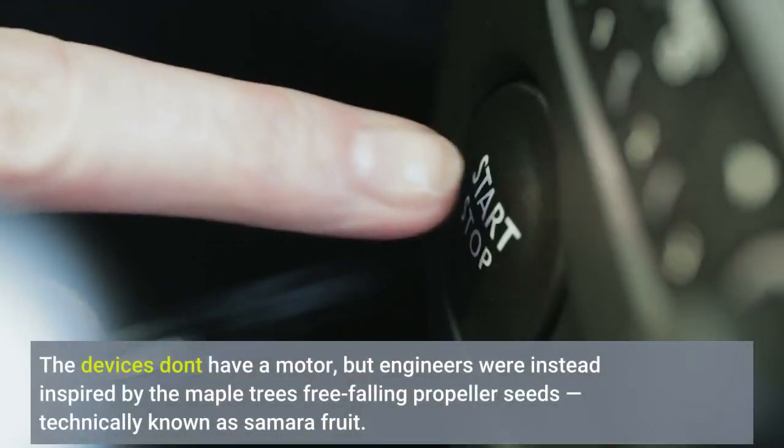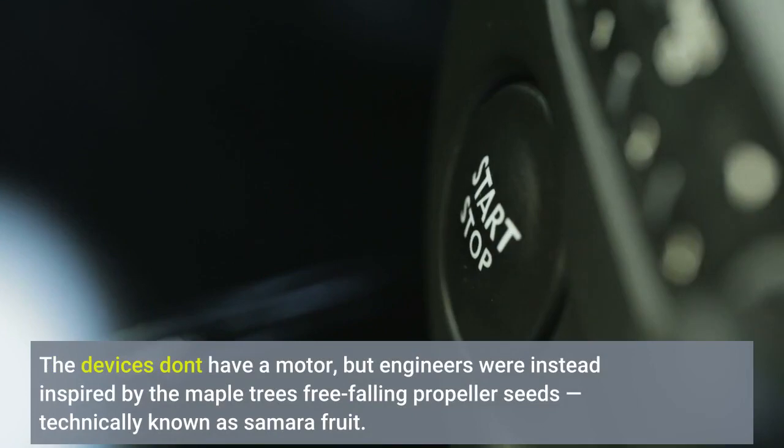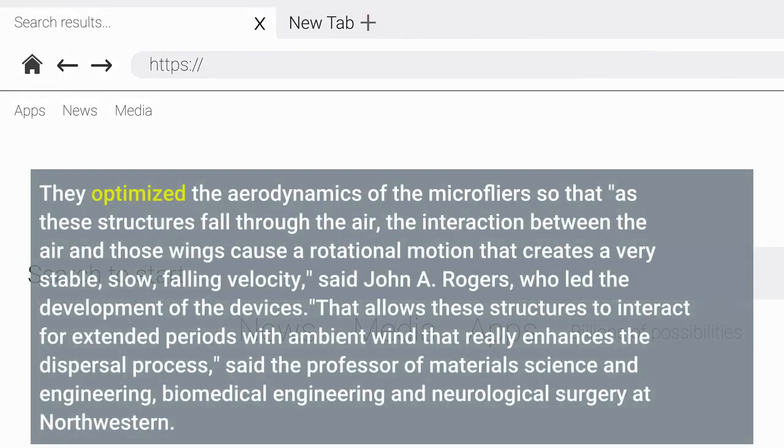The devices don't have a motor, but engineers were instead inspired by the maple tree's free-falling propeller seeds, technically known as Samara fruit. They optimized the aerodynamics of the micro flyers so that as these structures fall through the air, the interaction between the air and those wings causes a rotational motion that creates a very stable, slow, falling velocity, said John A. Rogers, who led the development of the devices.